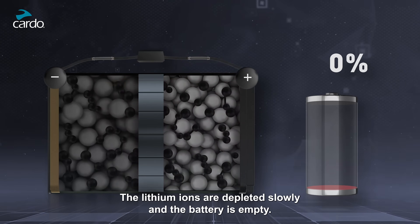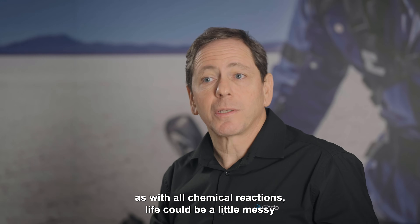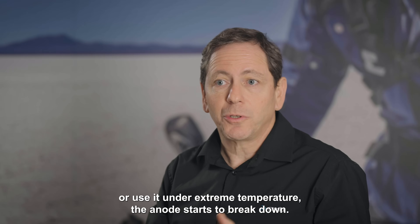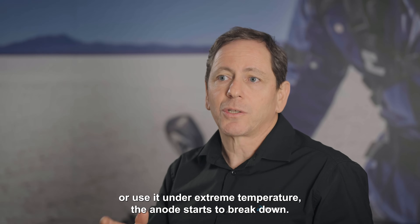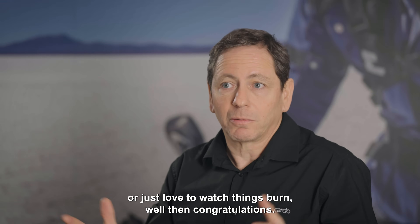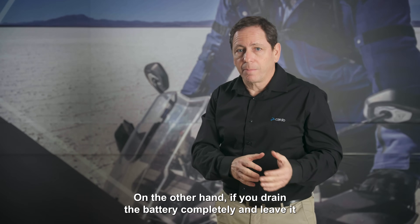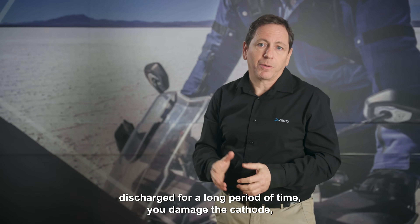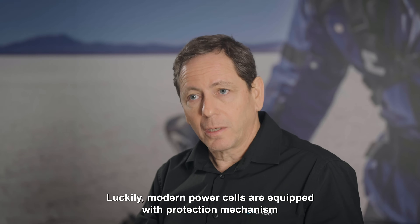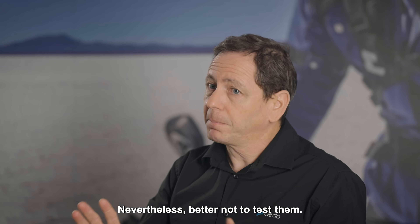When the migration is complete, we get a fully charged battery. When we use the battery, the opposite happens: the lithium atoms shed electrons, detach from the graphite, become lithium ions, and move to the cathode through the membrane — the lithium ions are depleted slowly and the battery is empty. However, if you overcharge the battery with a substandard charger or use it under extreme temperature, the anode starts to break down and over time the battery could short circuit. Similarly, if you drain the battery completely and leave it discharged for a long period, you damage the cathode, leading to an eventual short circuit and meltdown. Luckily, modern power cells are equipped with protection mechanisms to prevent this — nevertheless, better not to test them.